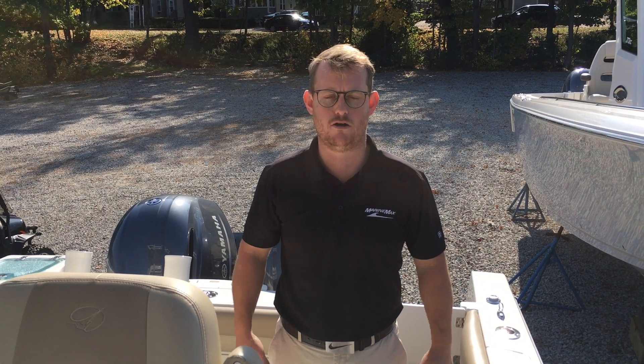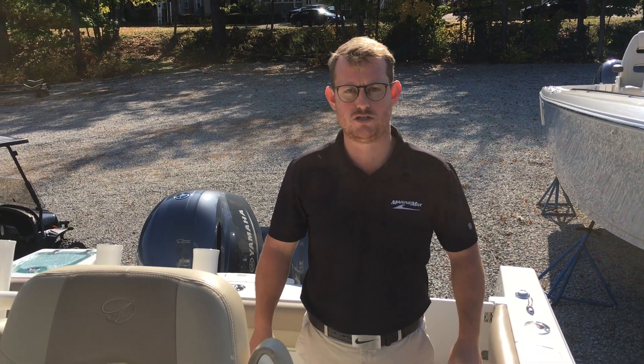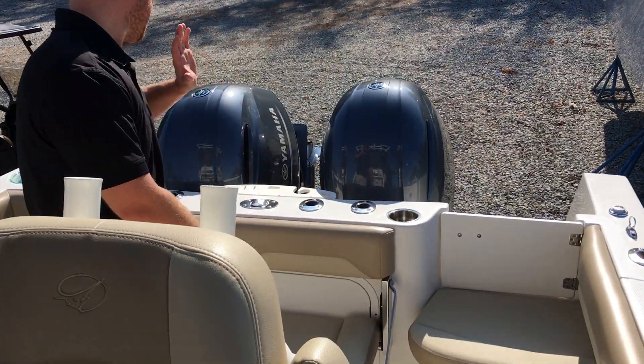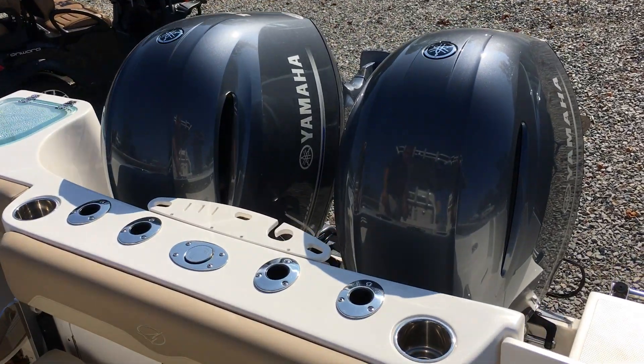Steve Ledon from MarineMax Boston. We are on our 2020 Sailfish 270 center console. This boat is well equipped with Yamaha 150s — these are the digital shift and throttle version.